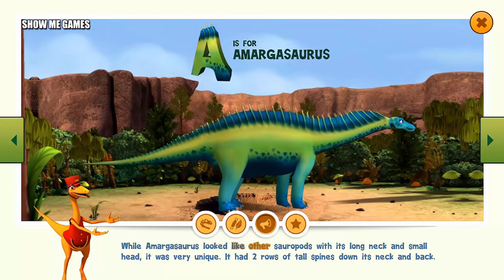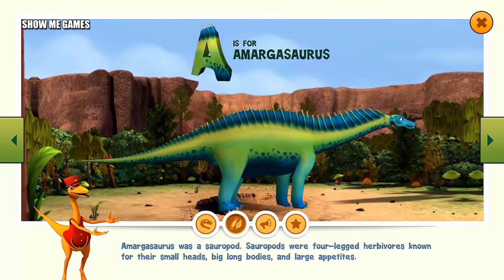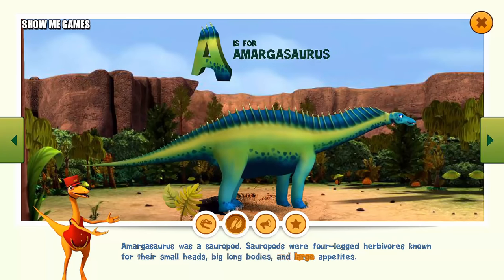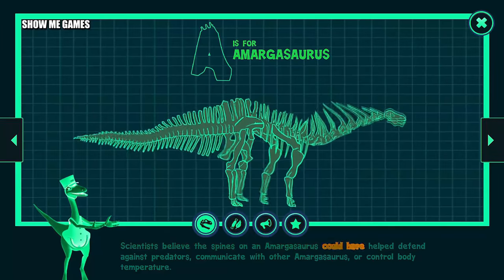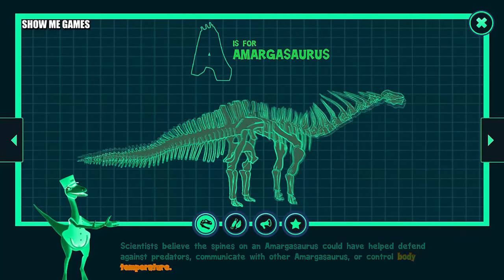While Amargosaurus looked like other sauropods with its long neck and small head, it was very unique. It had two rows of tall spines down its neck and back. Amargosaurus was a sauropod. Sauropods were four-legged herbivores known for their small heads, big long bodies, and large appetites. Scientists believe the spines on an Amargosaurus could have helped defend against predators, communicate with other Amargosaurus, or control body temperature.